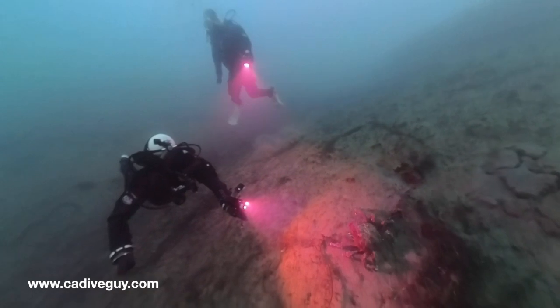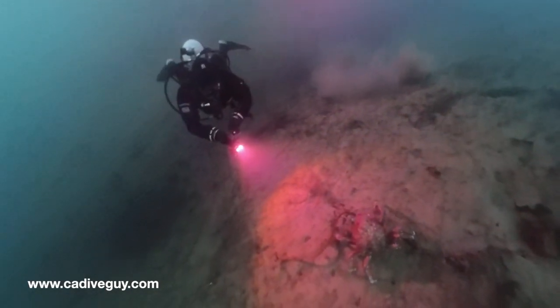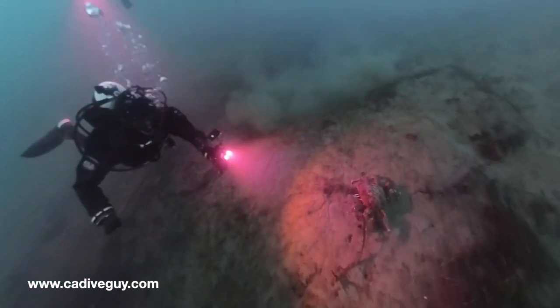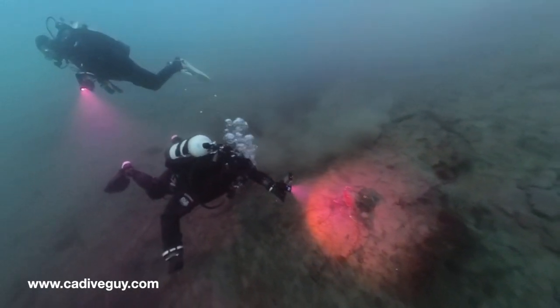For today's dive, we came across quite a few sheep crab. This was the first sheep crab we came upon — as soon as we dropped over the first ledge, this sheep crab was climbing up the ledge, and we kind of spent a little bit of time with this guy.